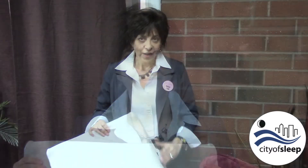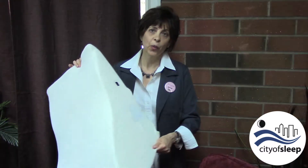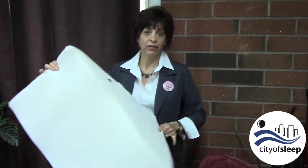Today I'm going to show you a pillow by Contour Products that allows you to enjoy a massage so that your muscles are relaxed and you feel great right before you go to bed at night. Here it is — it's a back wedge pillow with massage.